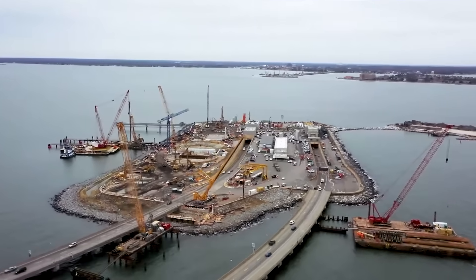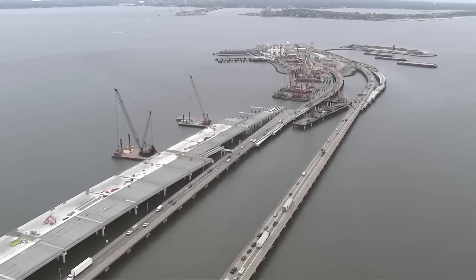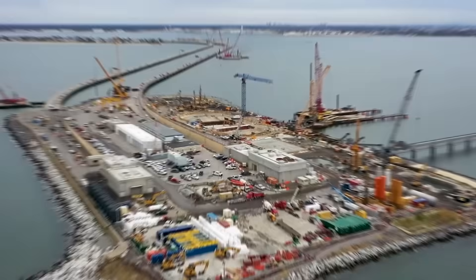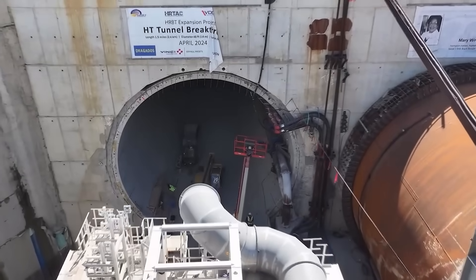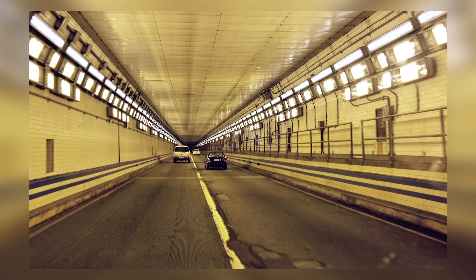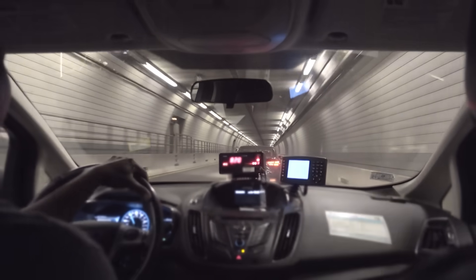The Hampton Roads Bridge Tunnel expansion is not just a routine upgrade. It is an infrastructure mega-project with wide-reaching implications for transportation, commerce, and national security in southeastern Virginia. Stretching nearly 10 miles along the I-64 corridor, the project will significantly enhance traffic flow between Hampton and Norfolk. At the heart of the project is the construction of two brand-new parallel bored tunnels beneath the harbor. These tunnels, each carrying two lanes of eastbound traffic, are being built alongside the existing eastbound immersed tube tunnel, effectively doubling capacity in that direction. Once complete, the original eastbound tunnel will be converted to westbound use, providing four lanes in each direction—an increase expected to cut travel delays by as much as 50% during peak hours.